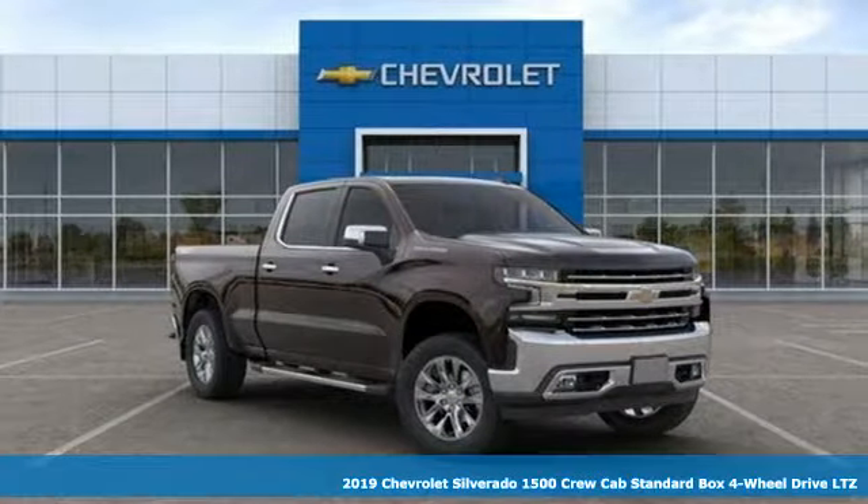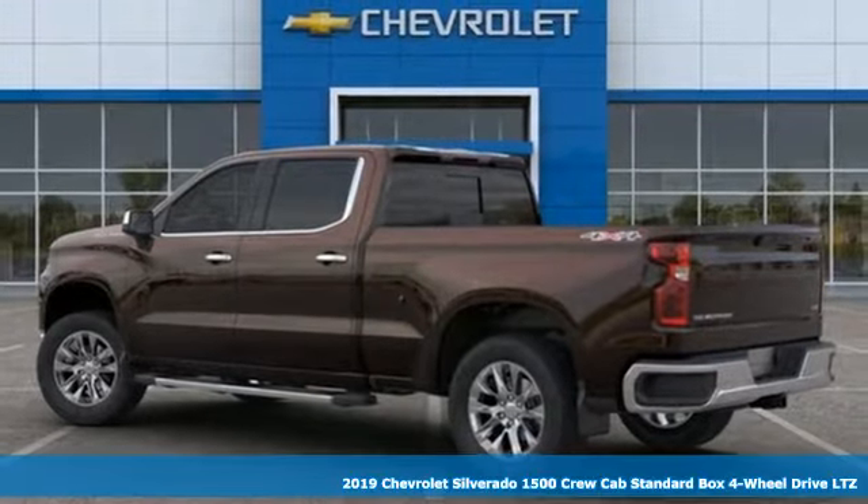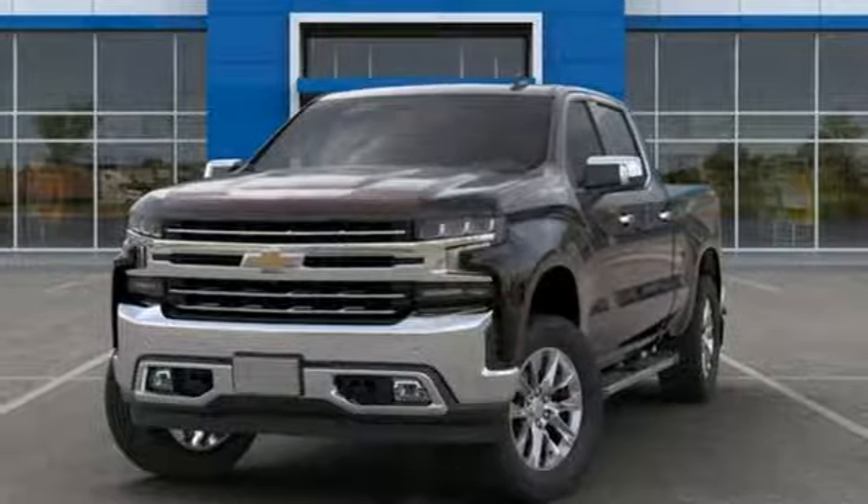It's a new 2019 Chevrolet Silverado 1500. Equally suave and stout, this multitasking Silverado is a powerful personality. Plus, it offers an exciting list of features.